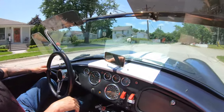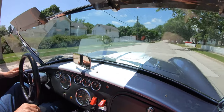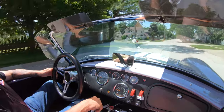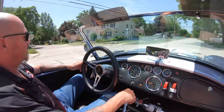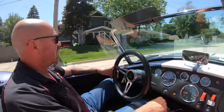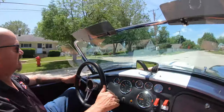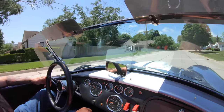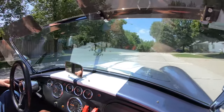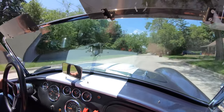It is Backdraft Cobra time baby — 427 stroker under the hood, 5-speed shifter. She is ready to rock and roll guys. One beautiful car right here. And don't forget, these babies are all put together in a factory. All they do is drop the motor and trans in them — the suspension, all the paint work, all the plumbing, all the electricals, all done by the guys right at Backdraft.